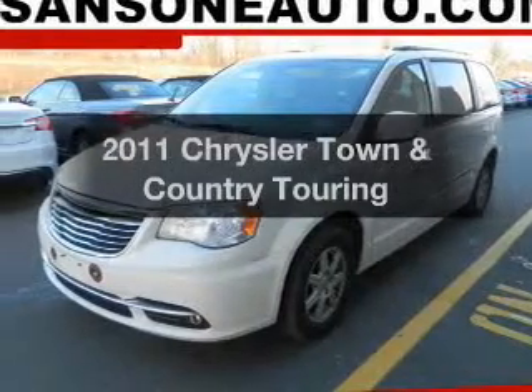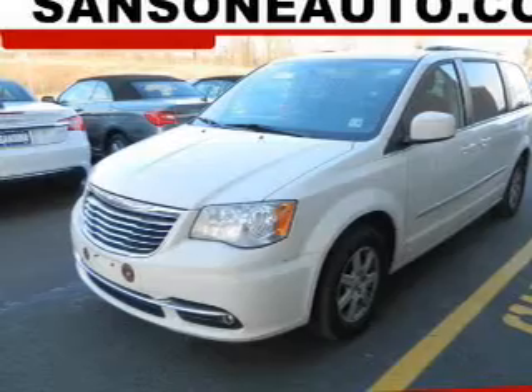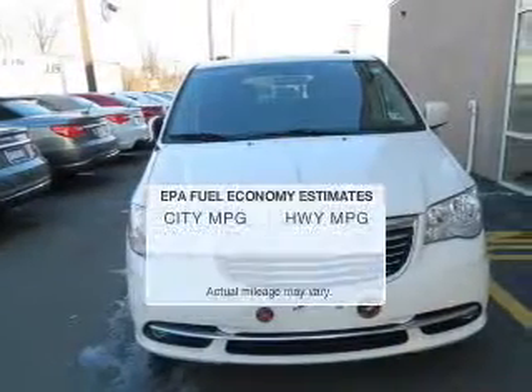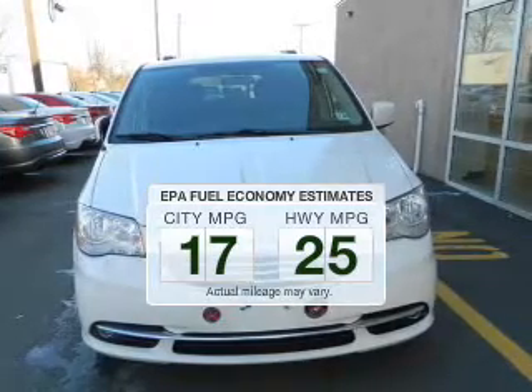Imagine yourself in this 2011 Chrysler Town & Country. This is the set of wheels you've been looking for. Run all over town and back to home again without worrying about filling up when driving this fuel-efficient ride.